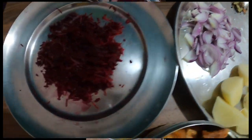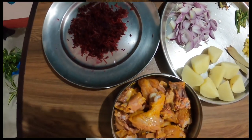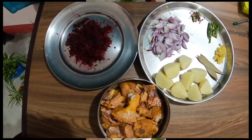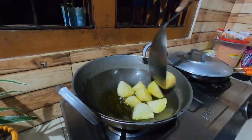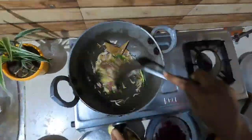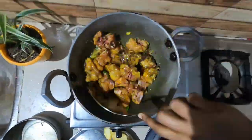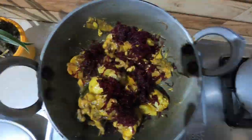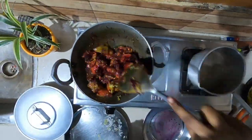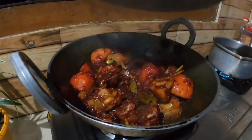Here comes a very tasty recipe for non-vegetarians. The ingredients are: marinated chicken, grated beetroot, potatoes, and spices. Add all the ingredients in a pan, fry them well, add the chicken, and at the end add the grated beetroot. The dish is ready!